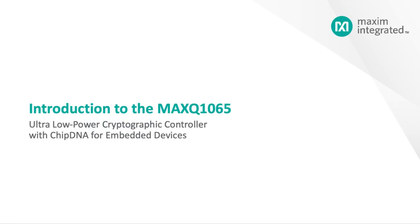Today, we'll be talking about MAXIM's ultra-low-power cryptographic controller with chip DNA for embedded devices, the MAX-Q1065.